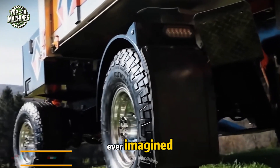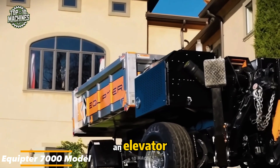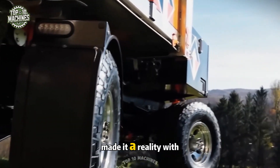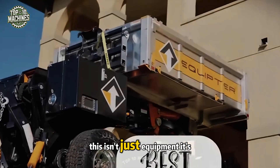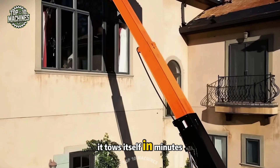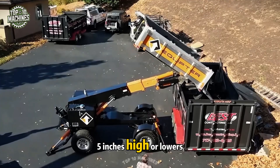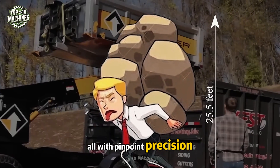Ever imagined a machine that combines the mobility of a trailer with the lifting power of an elevator? Equipter made it a reality with the impressive 7000 model. This isn't just equipment — it's your jobsite MVP. It tows itself in minutes and lifts loads up to 25 feet 5 inches high, or lowers them to 23 feet 5 inches, all with pinpoint precision.